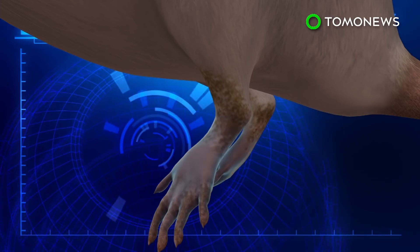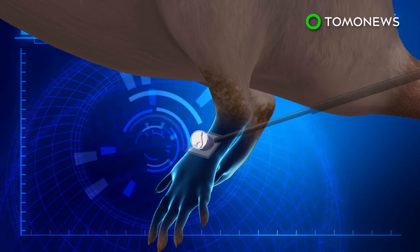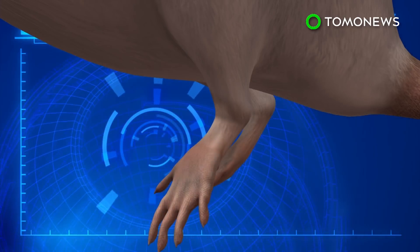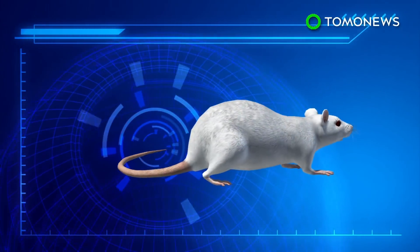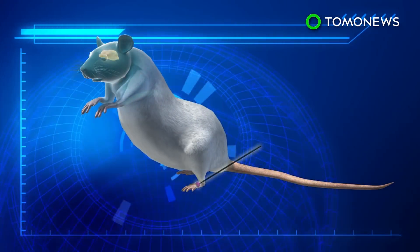When tested on a mouse with a damaged leg, researchers found vascular cells converted from skin cells formed new blood vessels that allowed the leg to heal in two weeks. The non-invasive technology was also able to generate nerve cells in the legs of brain-damaged mice.